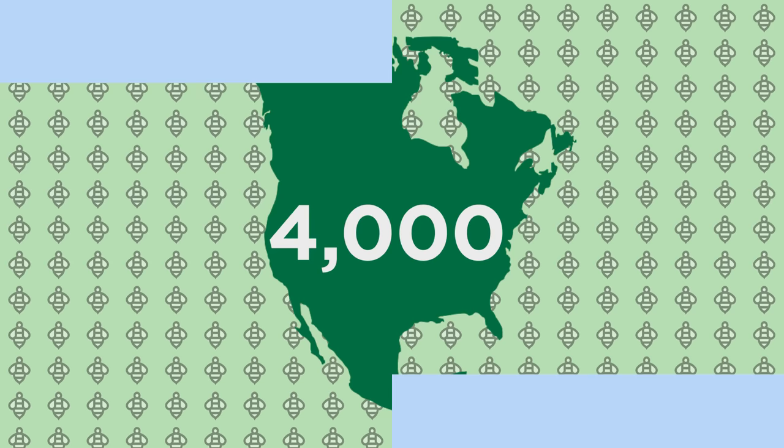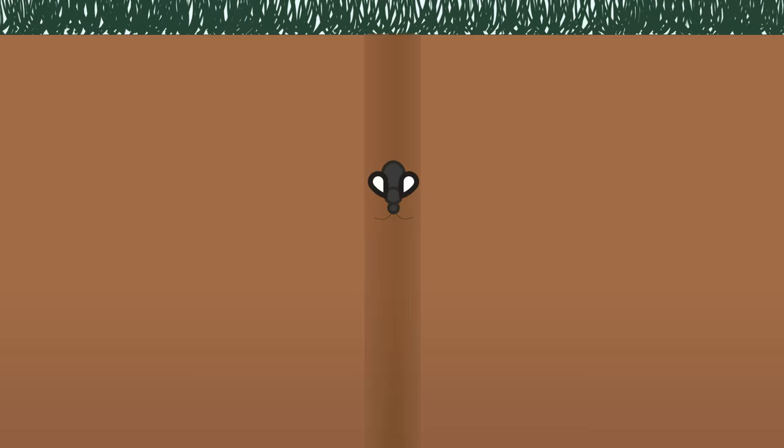Did you know that there are over 4,000 different bee species in North America? Most of these are gentle, solitary bees that nest in the ground or in tunnels. I'm Rebecca and I'm Emily, and today we're going to talk to you a little bit about a very special group of native bees that include mason and leafcutter bees.